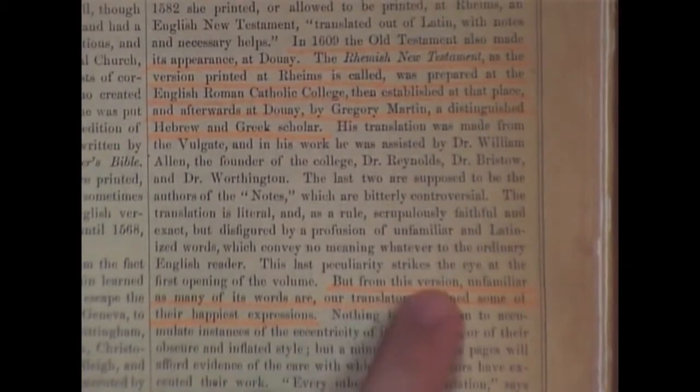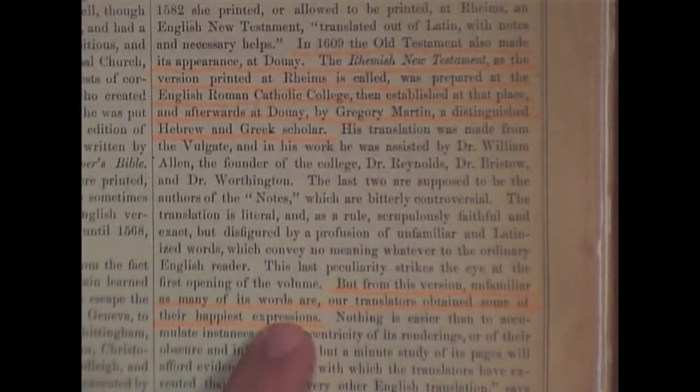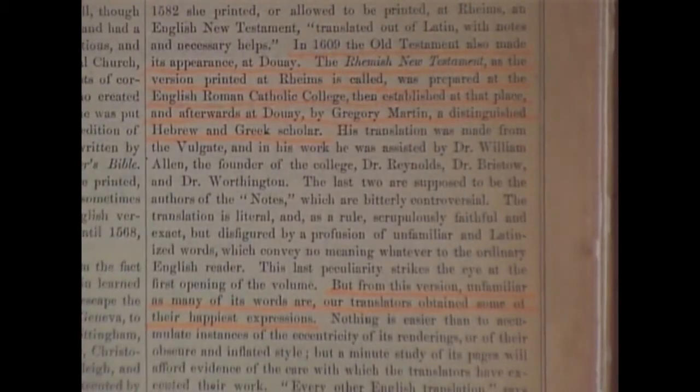They're not saying 'from this version' meaning the King James Bible — you won't see the King James Bible in this section. They're talking about the Jesuit Douay-Rheims, and they're saying our translators obtained some of their happiest expressions from the Douay-Rheims. Right there you have it.